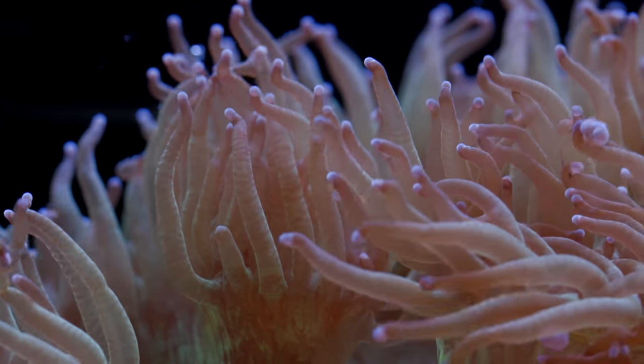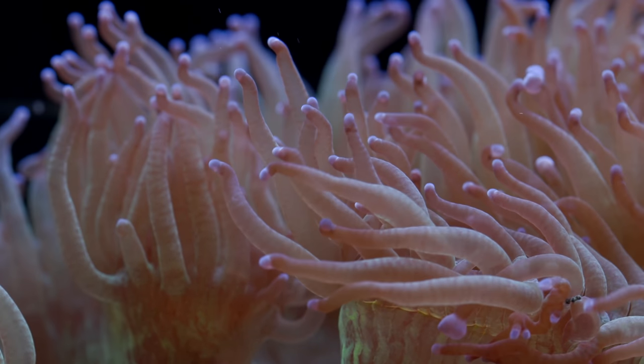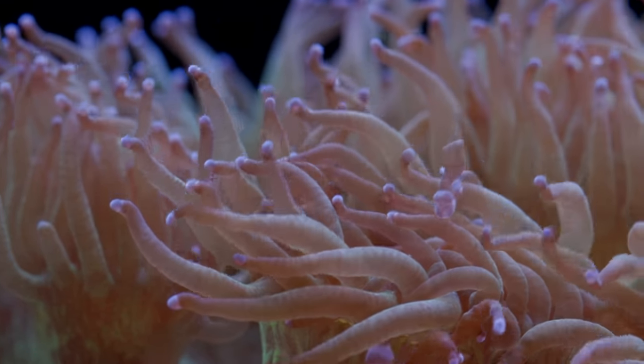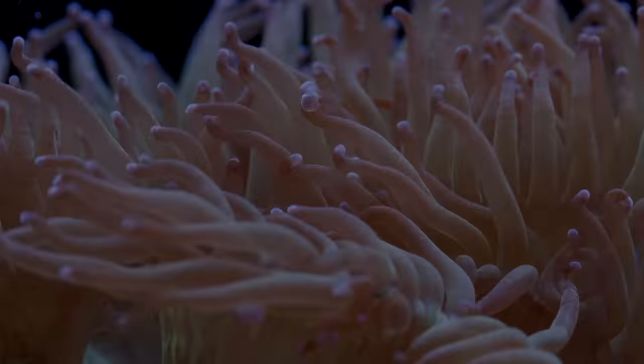Okay guys, that does it for my list of daylight corals. Are there any on your list that I did not mention? If so, please feel free to toss it into the comments below. That does it from here. Until next time, happy reefing.